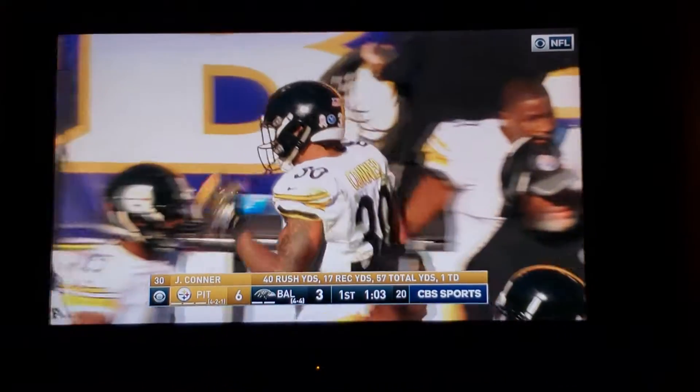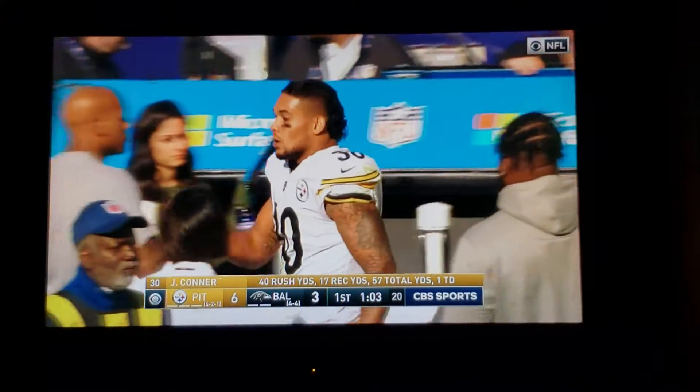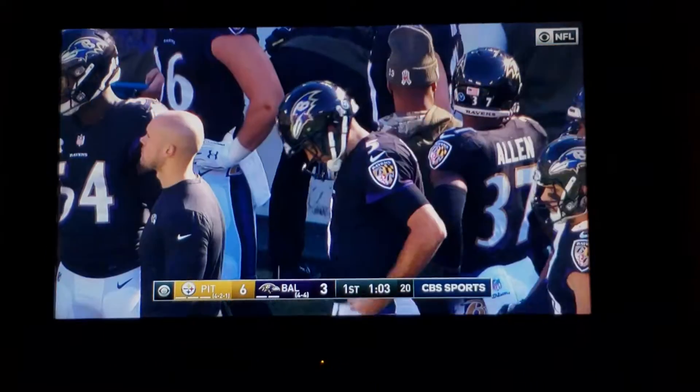Extra point here from Boswell — these have not been gimmies; he's missed three of them this season. Nine plays, 61 yards, and it's Conner in the end zone yet again.